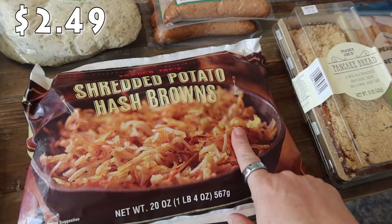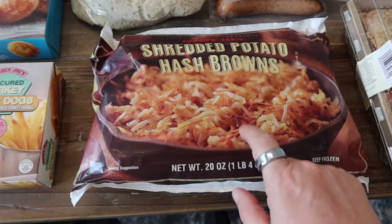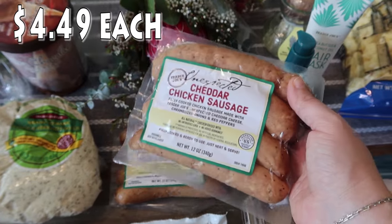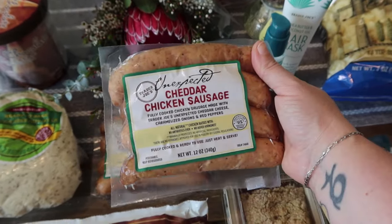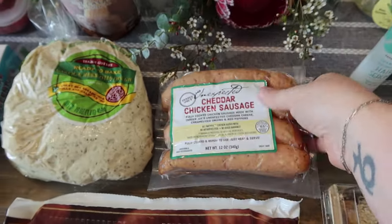The kids like hash browns, so I picked up the shredded potato hash browns. I can just whip these up for breakfast one or two mornings — this will be more than just one morning, I'm sure. We also pick up the Unexpected Cheddar Chicken Sausage pretty much every time we go to Trader Joe's. I just don't have it on the plan for anything specific — I'll stick it in the freezer. There are four links, so I picked up two packages.